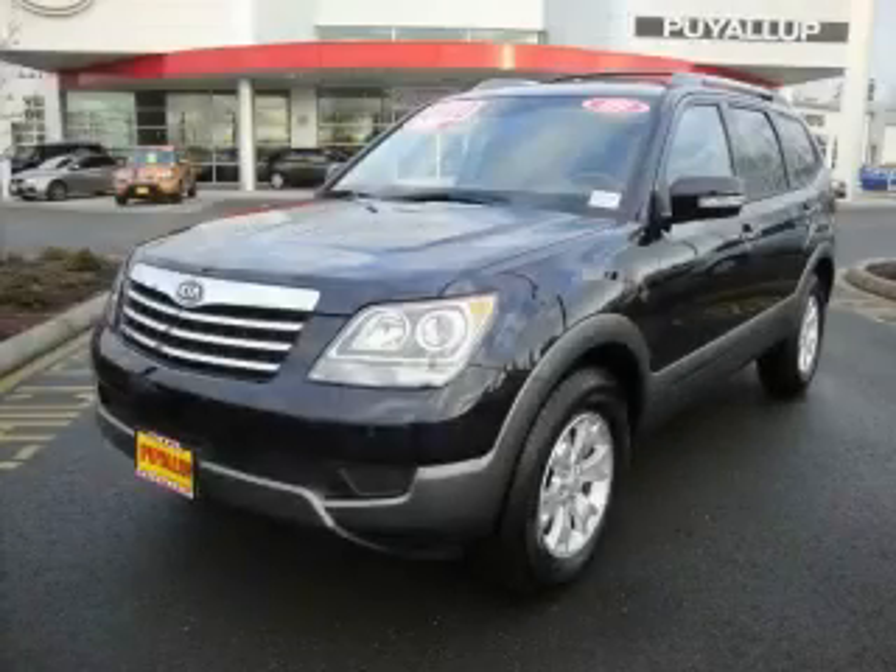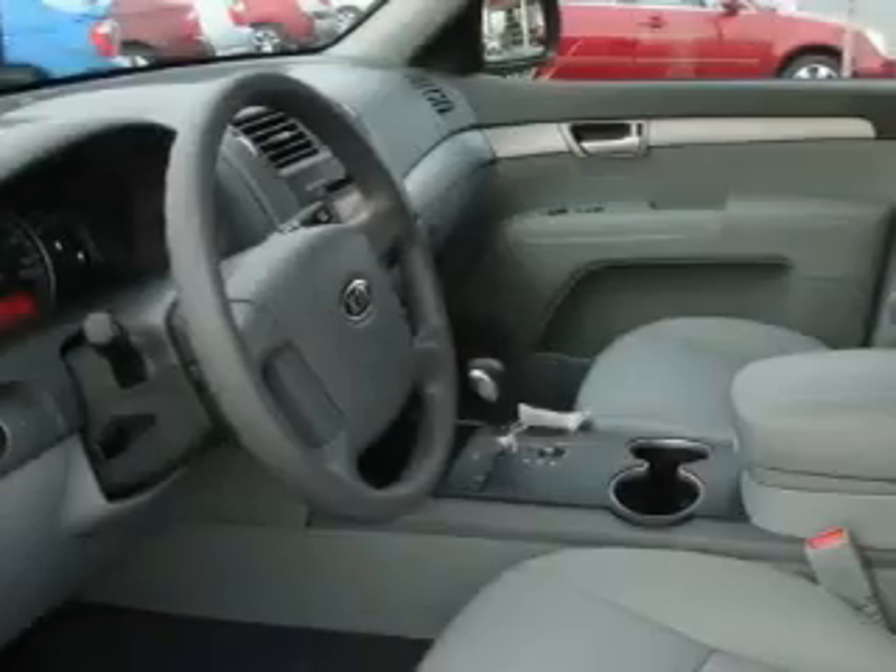This is a brand new 2009 Kia Borrego, a car-like ride in space like an SUV.